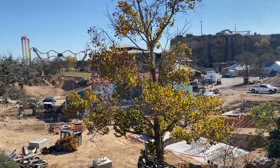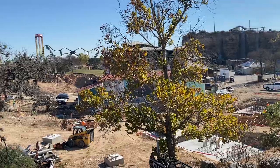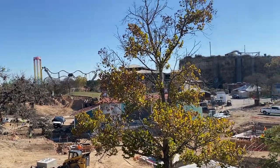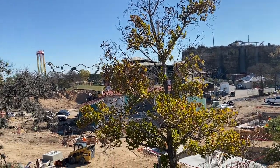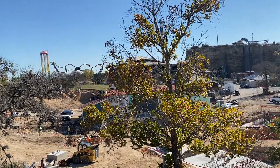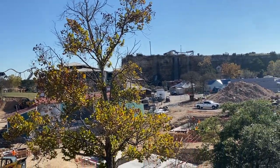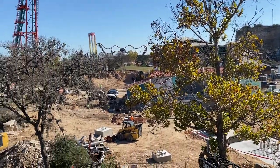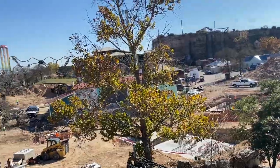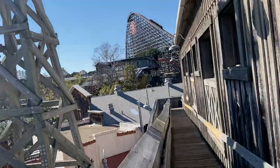I've heard from an anonymous source that we should be seeing vertical construction happening around January 3rd — that should be the date of the first piece of vertical construction going in. Definitely look out because I will be there that week to update you guys on where we stand in terms of vertical construction. Definitely look out for more updates coming soon — see you guys next time, peace out!